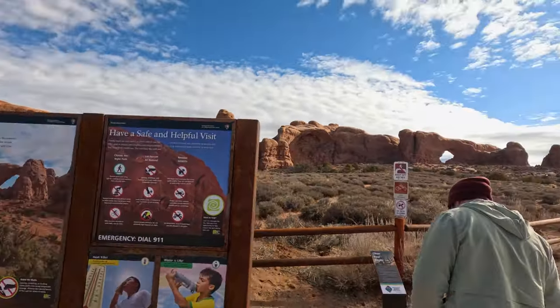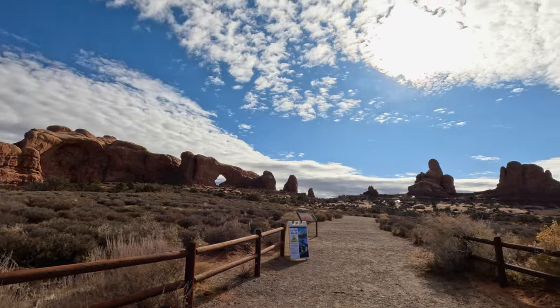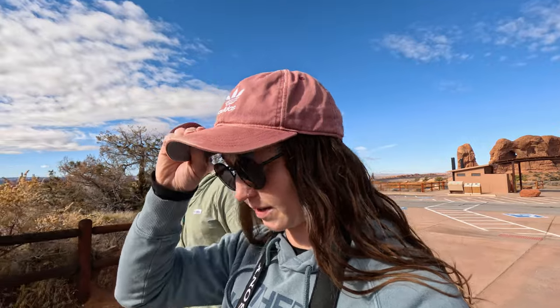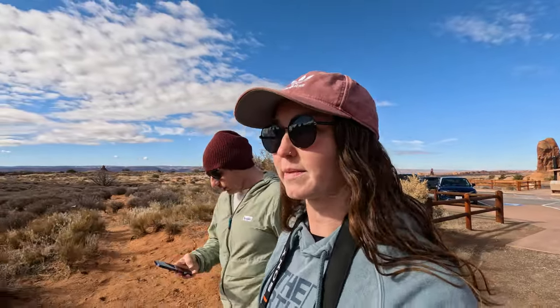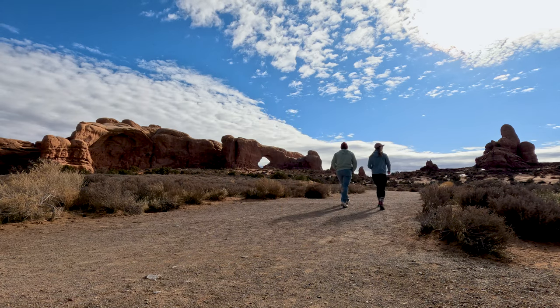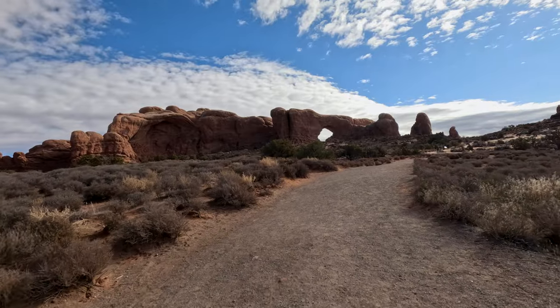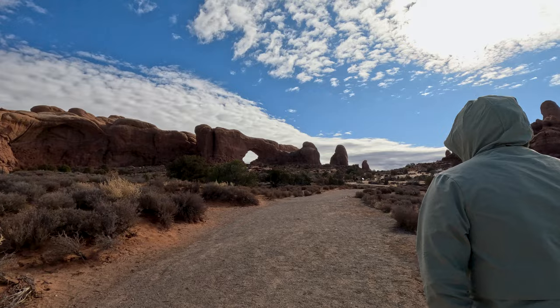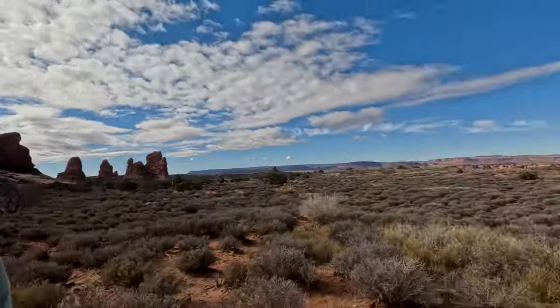We are about to do the Windows Trail. You can already see one right ahead, and I believe the other one is right in this area. So this is our first hike inside Arches National Park. We're really excited — it's been a while since we've been hiking in here. Most of the trail is like this, and then you have the opportunity to hike up to the arch if you want, where you get a little bit of elevation gain. But other than that, it's a really easy, simple trail.